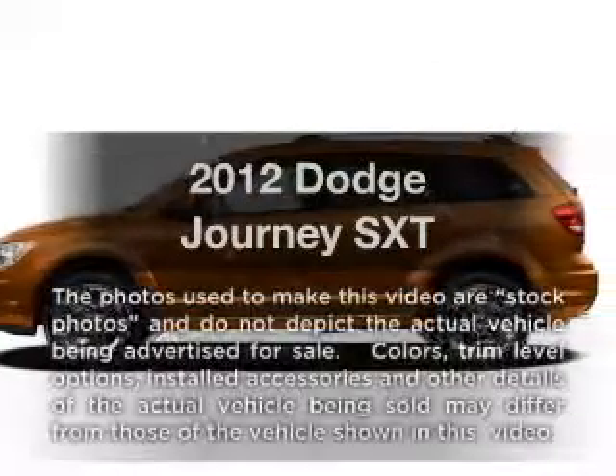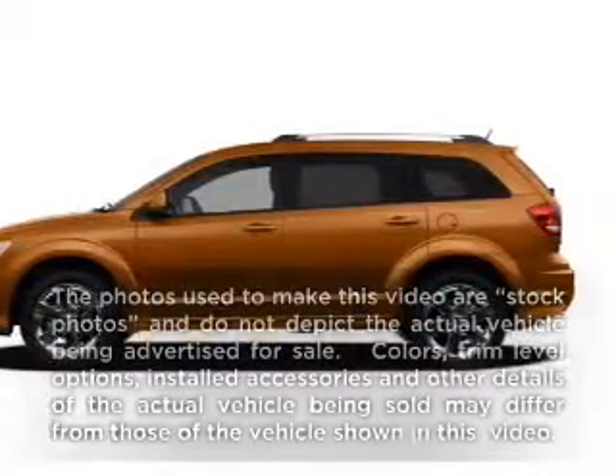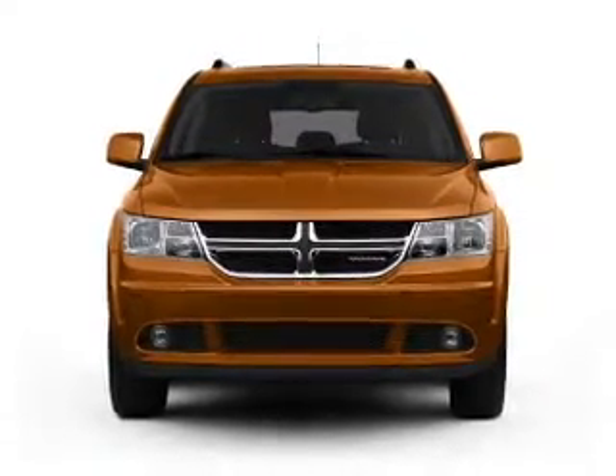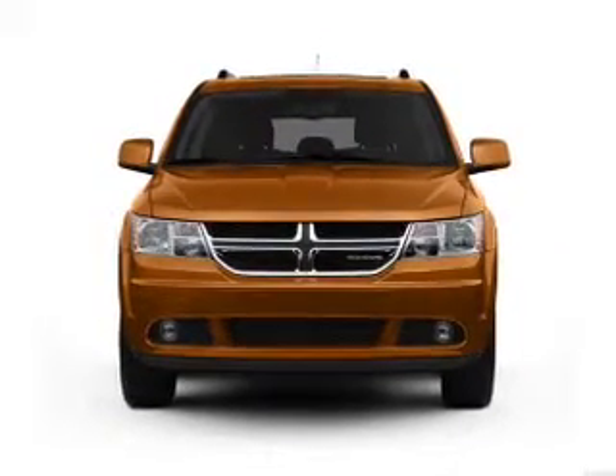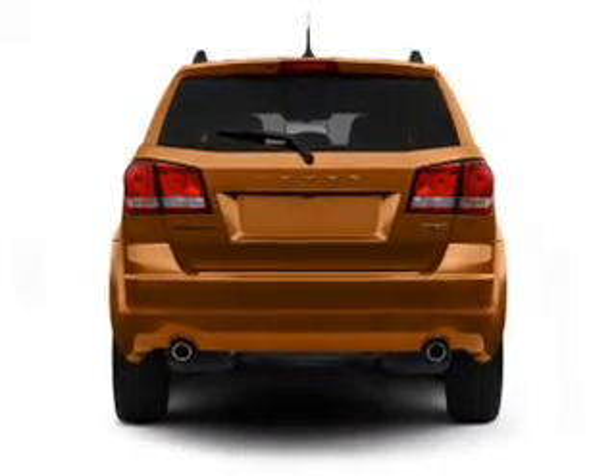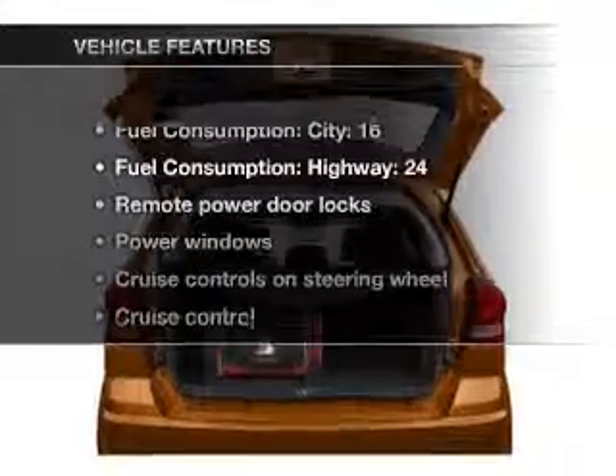Imagine yourself in this 2012 Dodge Journey. This is the set of wheels you've been looking for, with a reliable six-cylinder engine that responds smoothly to its automatic transmission. The anti-lock braking system will help deliver you safely to your destination. Pamper yourself with memory settings, and with these notable features,